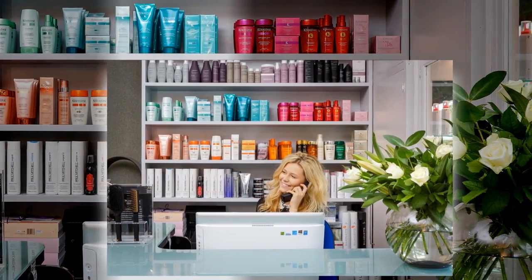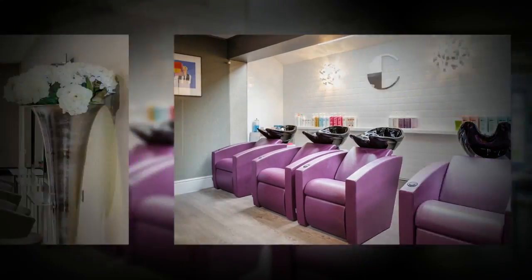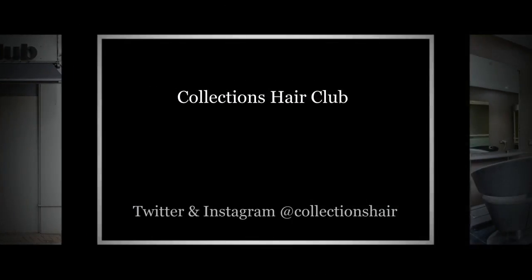Download the Collections Hair Club app in the Apple and Google Play Store. Find us on Facebook at www.facebook.com/CollectionsHairClub, and on Twitter and Instagram at Collections Hair.